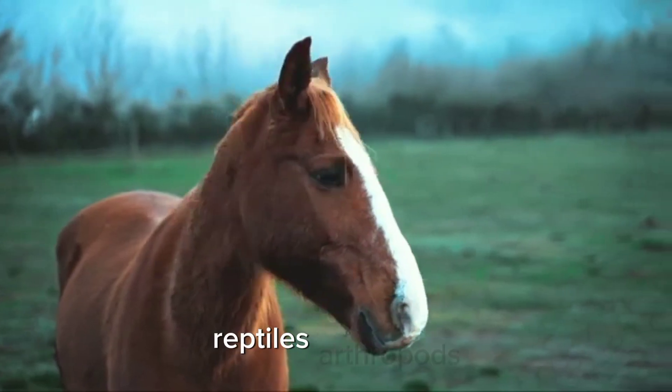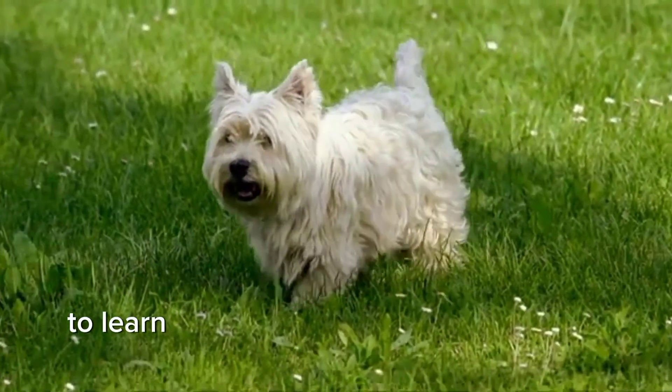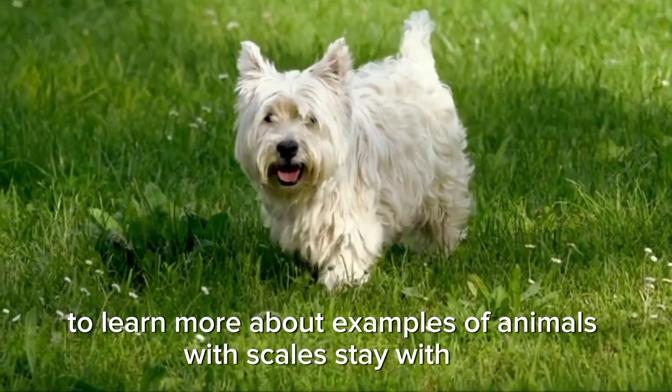Fish, reptiles, arthropods, birds, and mammals can all have scales. To learn more about examples of animals with scales, stay with us.